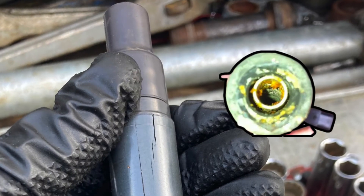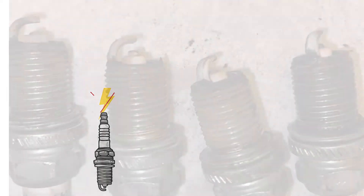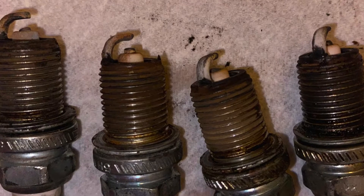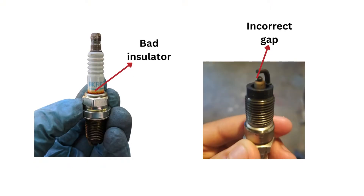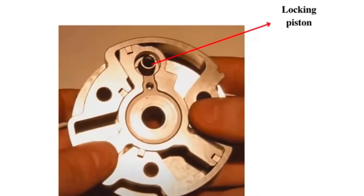Another cause is faulty ignition coils that fail to provide adequate voltage to the spark plugs, preventing them from igniting the air-fuel mixture. Worn out spark plugs can also cause misfires if they have fouling, damaged insulation, or incorrect gaps that prevent sparking. Issues with the variable valve timing components, like a bad cam phaser, can throw off ignition timing, also resulting in misfires.